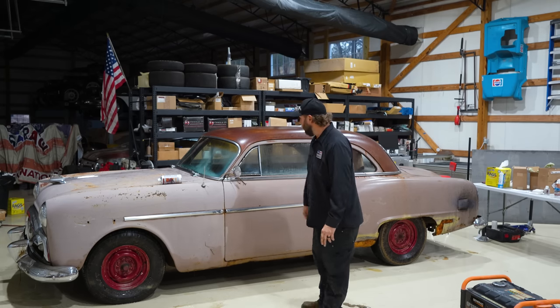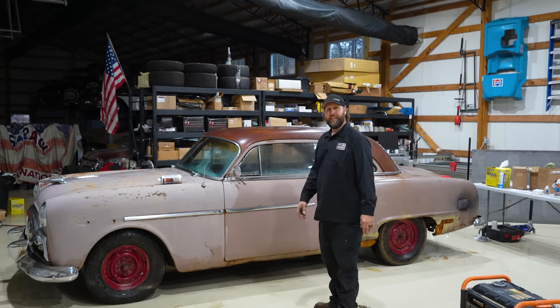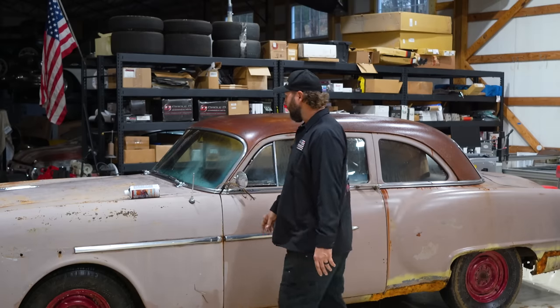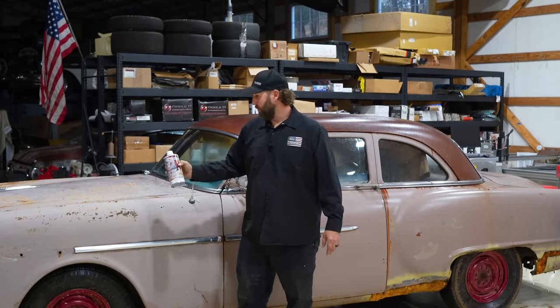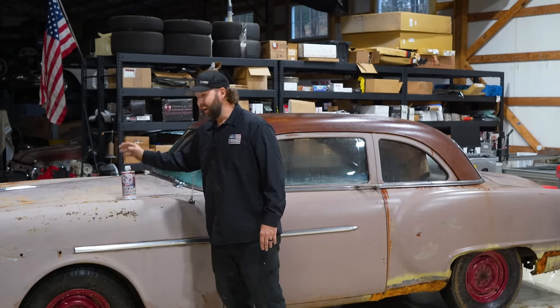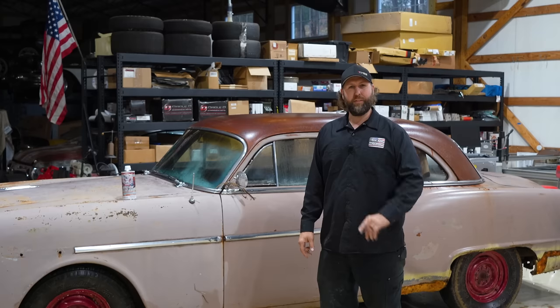We're going to do it without breaking the bank, on a budget. I'm talking tires, wheels, interior, exhaust. We're even going to bring the paint around with Vicegrip Garage's brand new high gloss wipe-on clear coat system. And this thing is going to look awesome. I've only got tonight to do it, so let's get started.